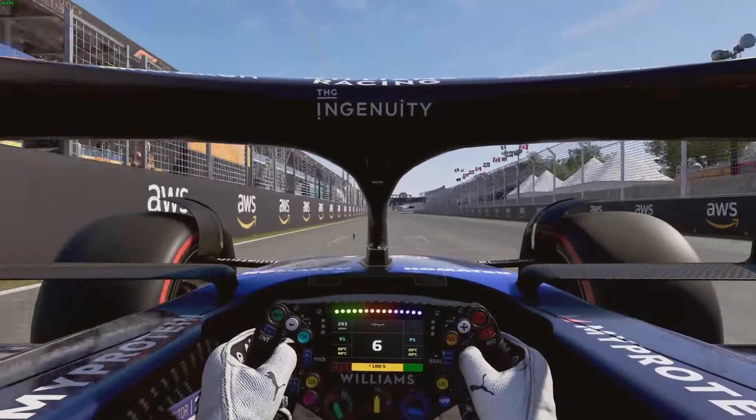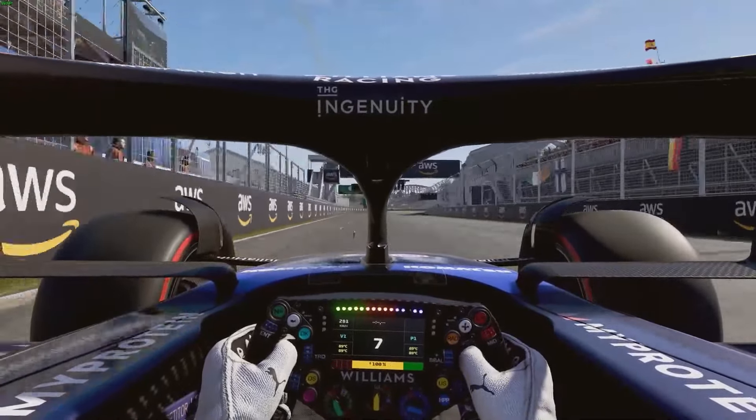Hello guys, I'm Will Lewis and welcome to a hot lap of the Circuit de Gilles Villeneuve in Canada.